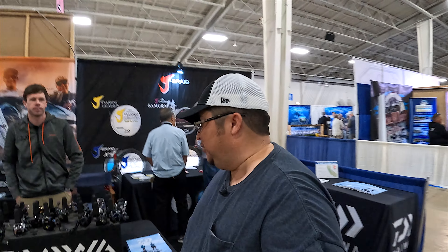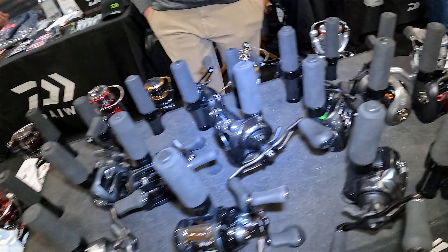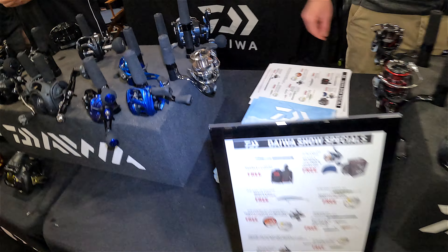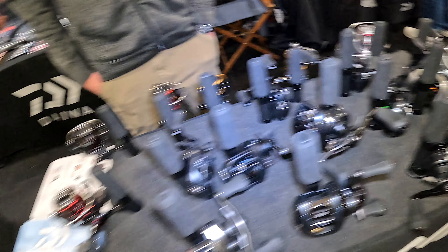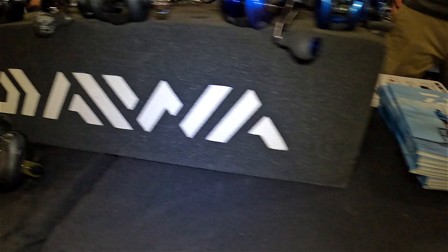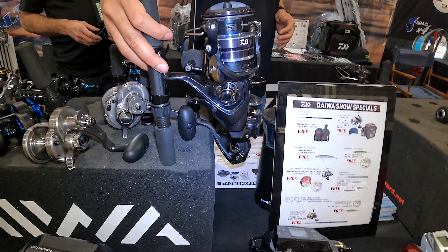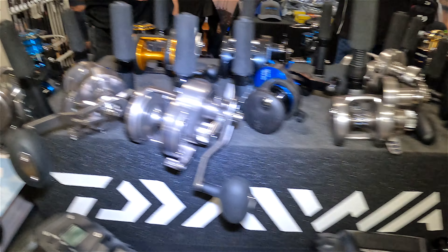Over here at the Diowa booth — some cool reels. Anything new for 2023? They've got the new Steve 70. Do stuff there guys, you're at the Galley already. Awesome stuff — show specials available. They even offered me a free swivel. Beautiful!